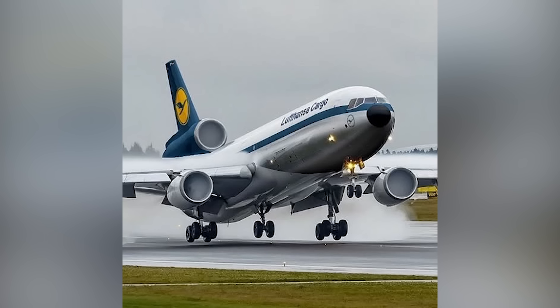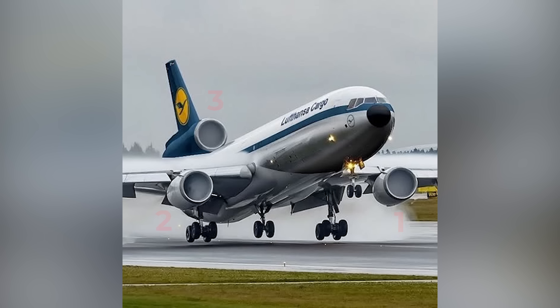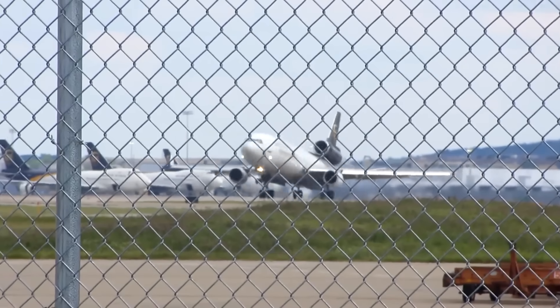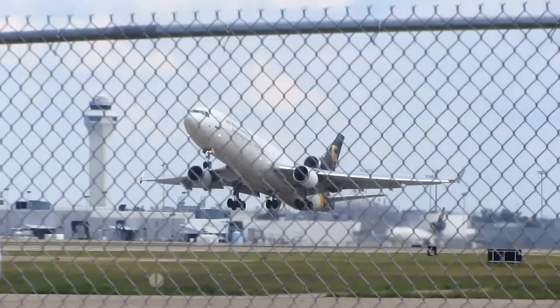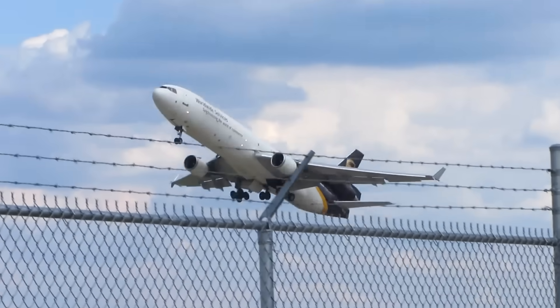The MD-11 is a tri-jet. If you look at it from the side, you'll see three engines: engine number one under the left wing, engine number three under the right wing, and engine number two mounted in the tail. That configuration made sense in its era, and today it makes the MD-11 a workhorse for cargo companies. It can lift a lot of weight a long way, and it's a familiar machine to many freighter crews. But as with any aging aircraft, maintenance becomes absolutely critical.